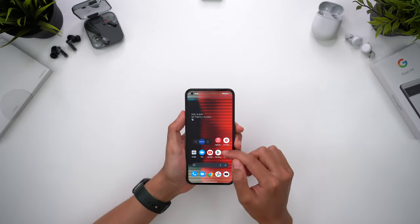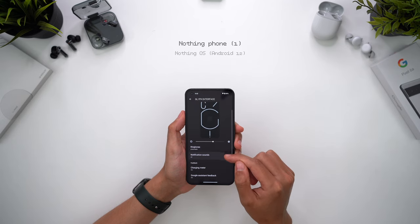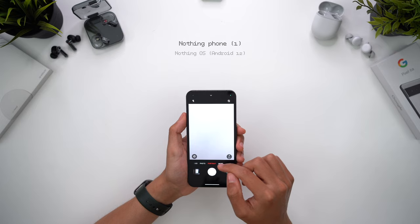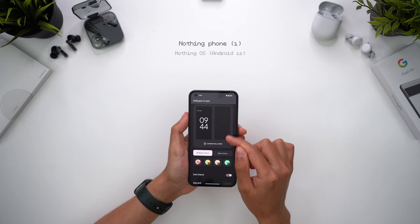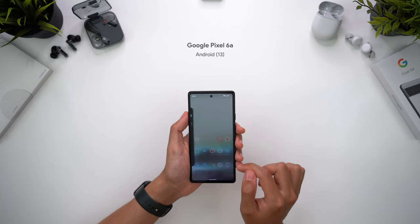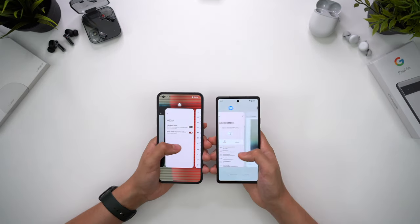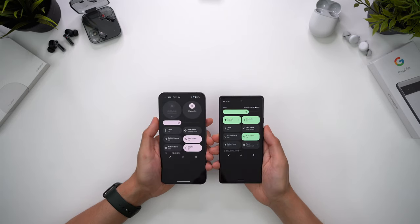Moving on to the software experience, there's actually very little in it. NothingOS is very close to stock Android - a clean interface with no bloatware, and essentially just some cosmetic tweaks like the custom fonts, Nothing's own camera app, and of course the Glyph interface controls. The Pixel is of course using stock Android, which is my personal favourite because I like that clean OS experience, but in this instance I actually prefer Android on Nothing's Phone 1 because of how much smoother it is to navigate. The phones are close enough in terms of software that the display ultimately dictates the overall experience, which feels faster on Phone 1 thanks to the high refresh rate.